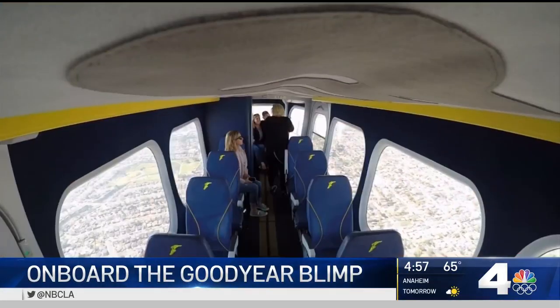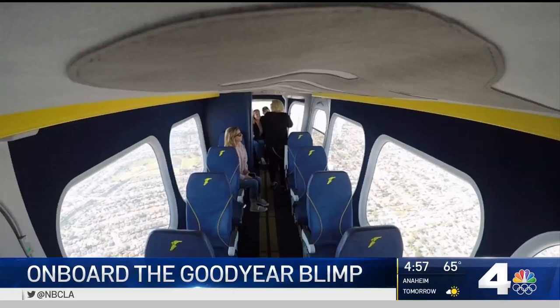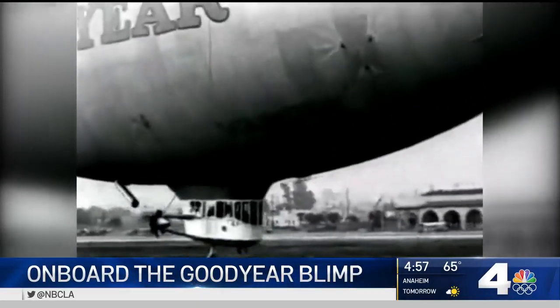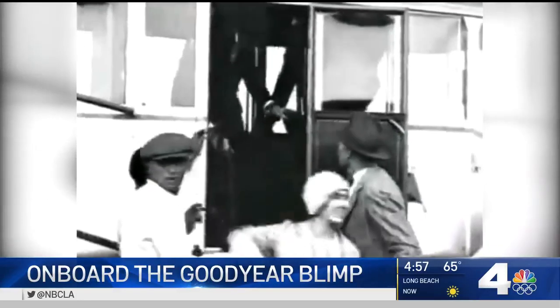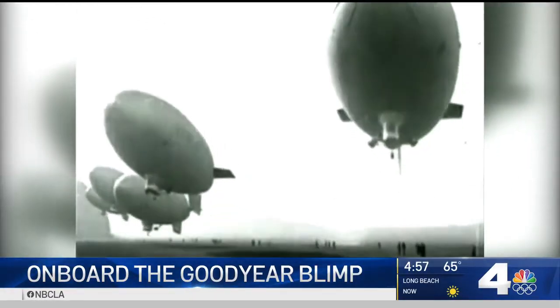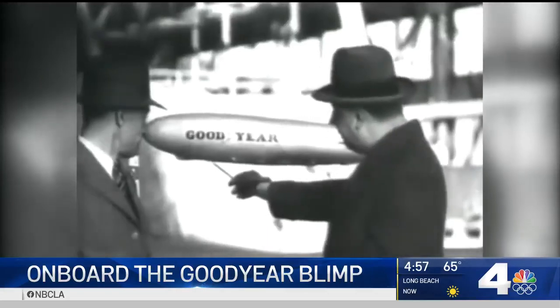Landings are much calmer now, and the small gondolas have given way to larger ones with seating for 10. Bearing the recognizable logo, the blimps were designed as a marketing tool for the tire company and were intended to be used as a common form of travel. The idea of ships in the sky didn't pan out, but Goodyear found other uses.